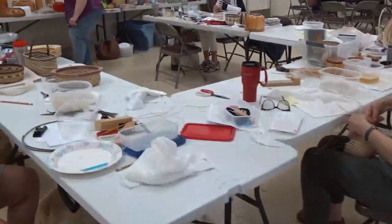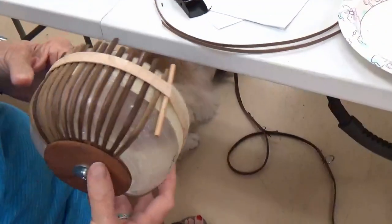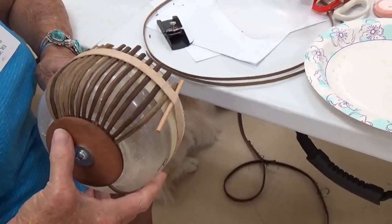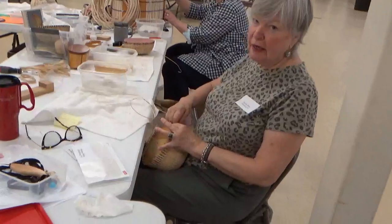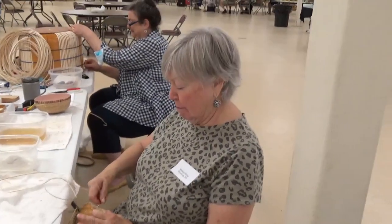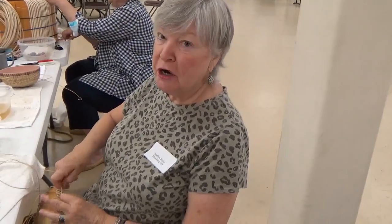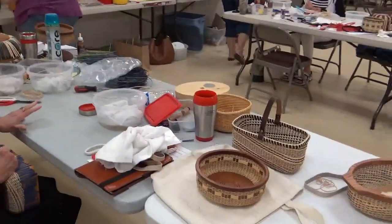We're going to come over here to the basket class — these folks are just having way too much fun. You're having fun? Yeah, it's the only way to do it. If you're not having fun, go do something else. I'm meeting the nicest people in the whole wide world at this class for the first time. This is harder than anything I've ever done in my life.